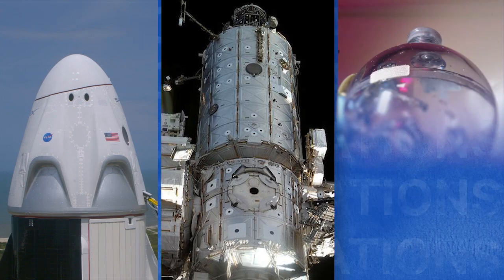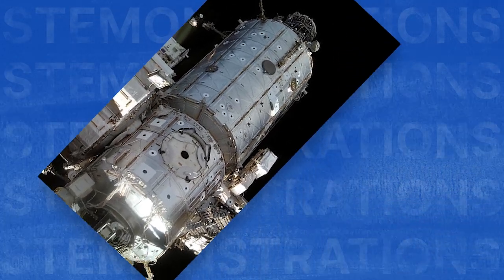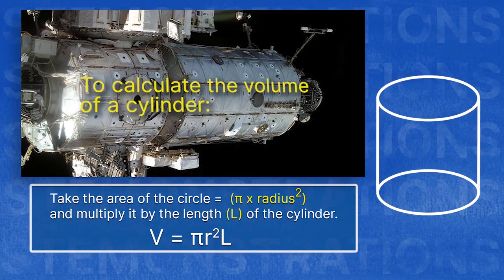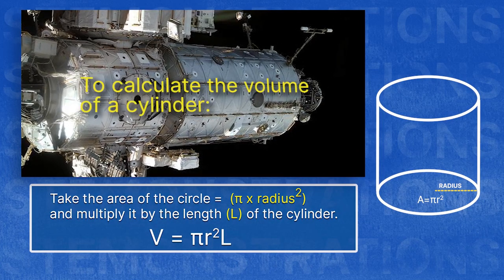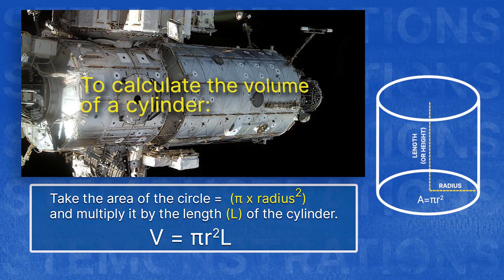Cones, cylinders, and spheres all have different formulas to calculate their volumes. To calculate the volume of a cylinder, we take the area of the circle — pi times the radius squared — and multiply that by the length of the cylinder.